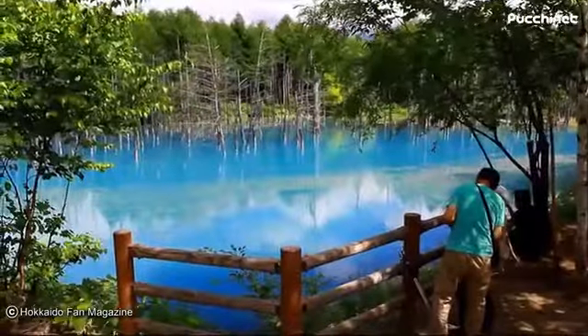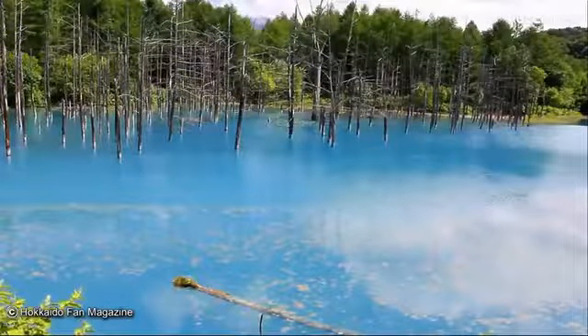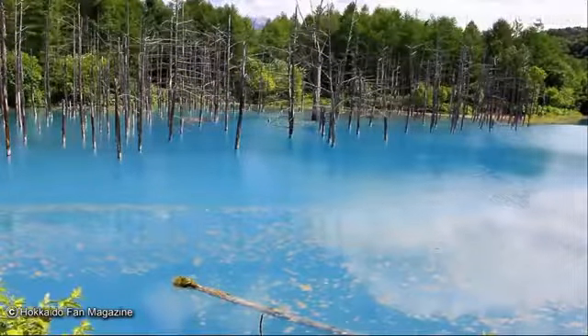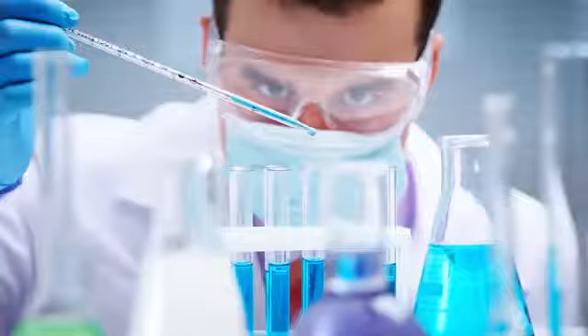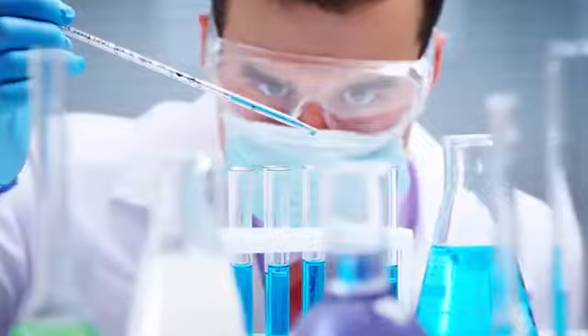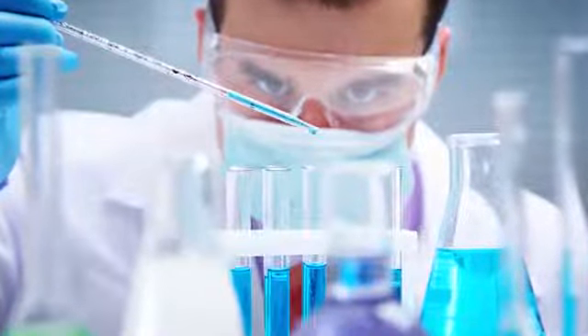The lake was actually man-made — the locals set up a dam in the area and a reservoir where the water blocked by the dam could collect. To their surprise, though, the water it collected changed color. Scientists believe that the water's strange color comes from aluminum hydroxide particles that have mingled in with it. The particles reflect blue light unusually well, making its reflection of the sky above far more vivid than any body of water anywhere else on earth.